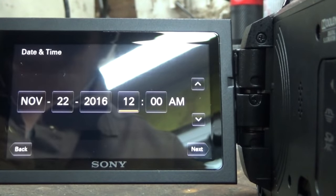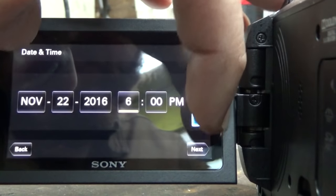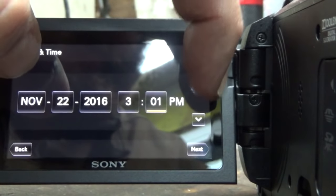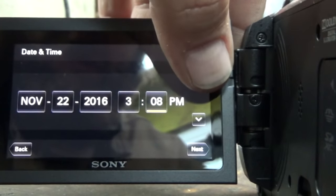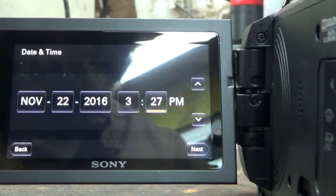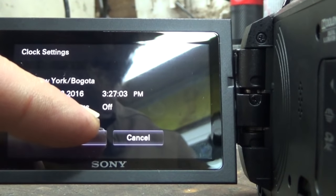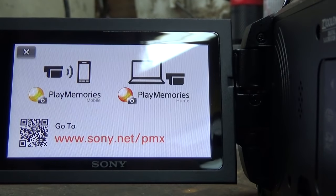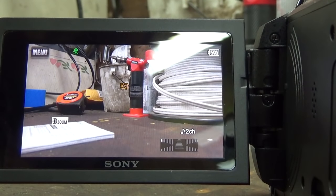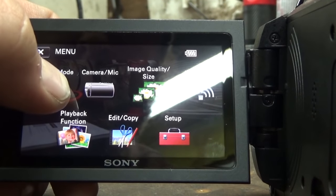November 22nd, 2016 - 3:27 PM. My birthday! November 22nd, 1977 - blah blah blah, it should be good. We have no SD card in it, so that's alright though. Boy oh boy, I'm going to have to look through all this stuff a lot.